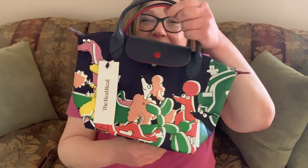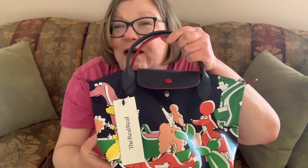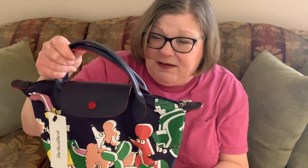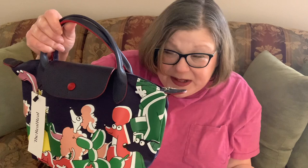I am just so absolutely charmed. You know I'm a cat lady, but I'm also a dog lady — you might not have known that. I used to have a poodle when I was a very young child; his name was Oliver. Oliver was darling, he was a smart little boy, and this reminds me of Oliver.